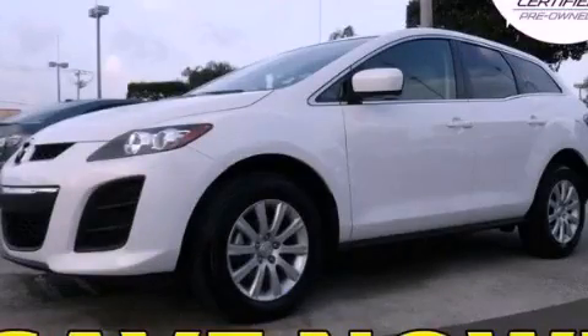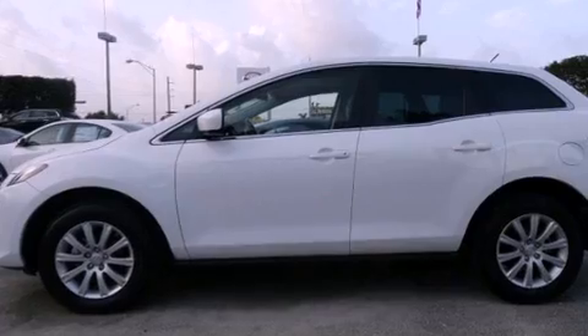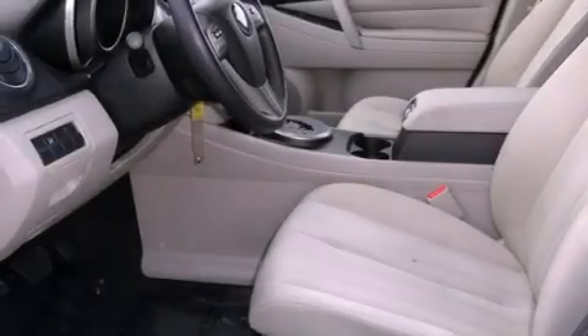This is a certified pre-owned 2010 Mazda CX-7, functional utility for a modern lifestyle. It features a four-cylinder engine and an automatic transmission.